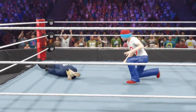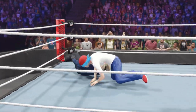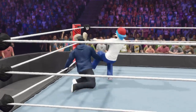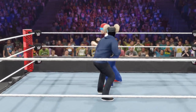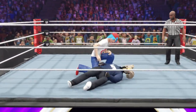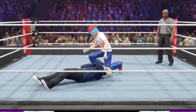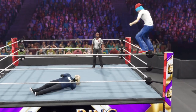Look out for the suplex. Measured elbow drop driven down. He's returning fire — nothing fancy here. Backbreaker and backbreaker. A planted knee — ouch. This is what you call high risk, high reward.